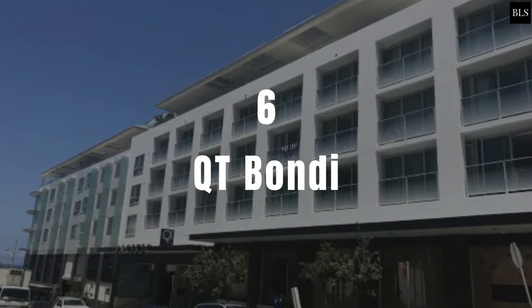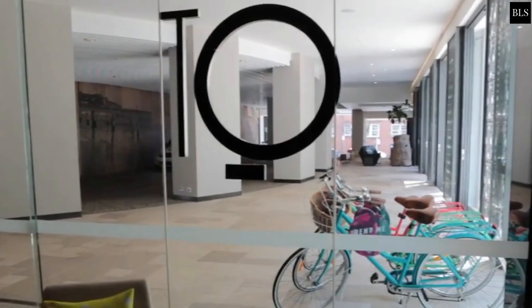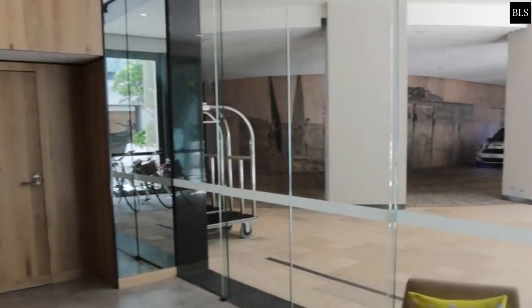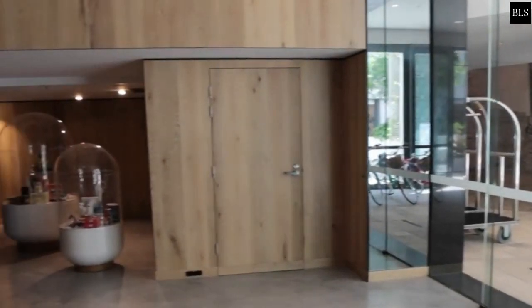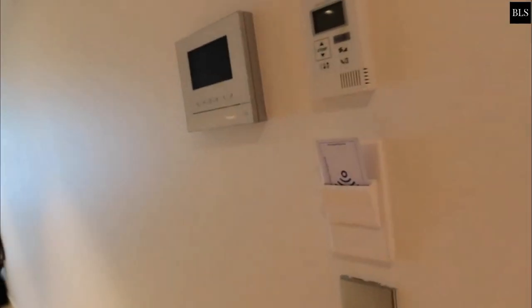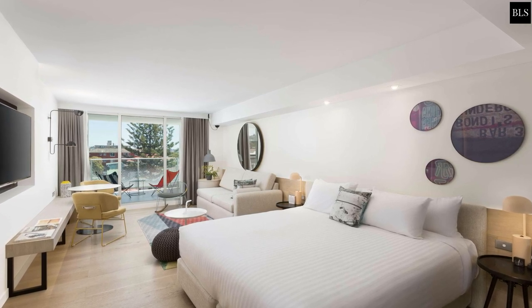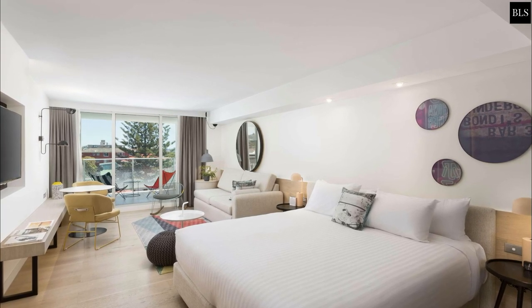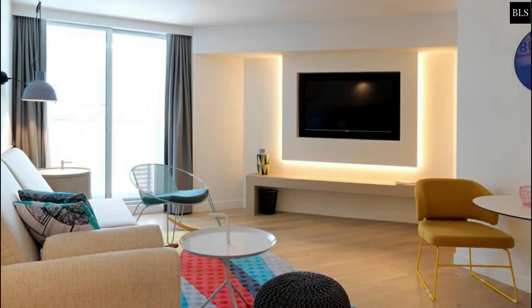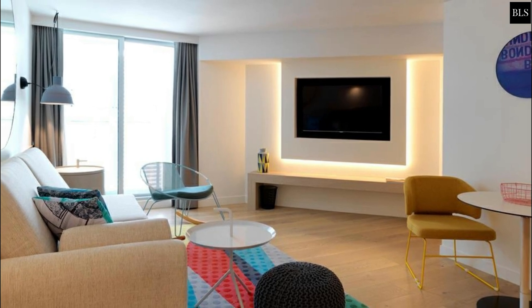Number 6: QT Bondi. Each QT property is unique, but QT Bondi stands out even more. The only boutique high-end hotel apartments on Bondi Beach are at QT Bondi. It is a thrilling mix of Bondi barefoot luxury and all the creature comforts you would expect to find in a world-class designer hotel. Prices start at $193 per night.